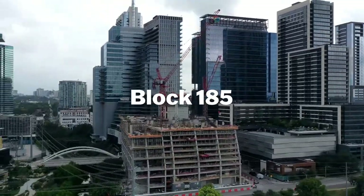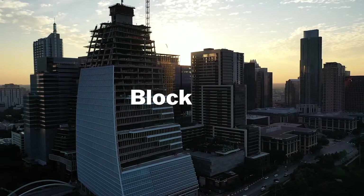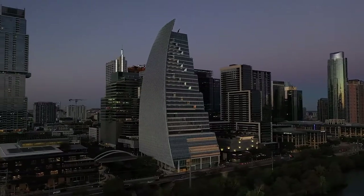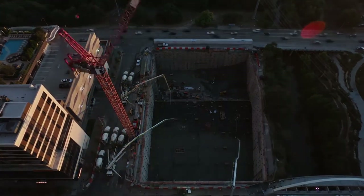It's monumental — the size of this thing, and it's truly iconic. It's exciting when you're a part of a building that everybody is going to point to and know about. We're taking on the largest self-performed concrete project that DPR's ever known.